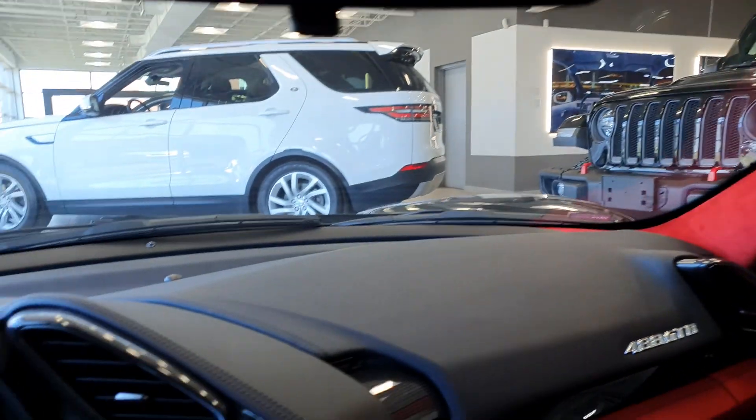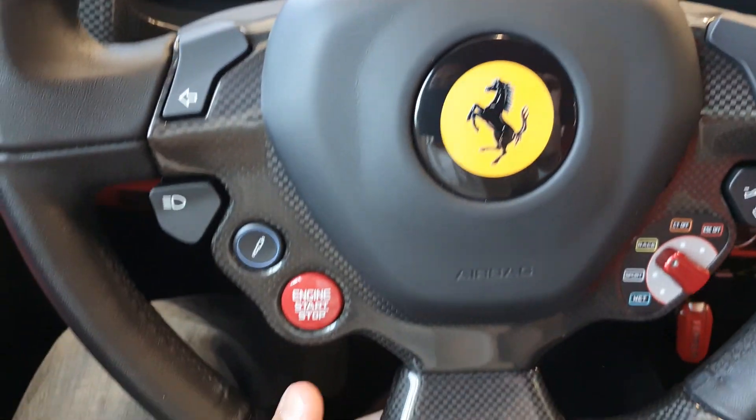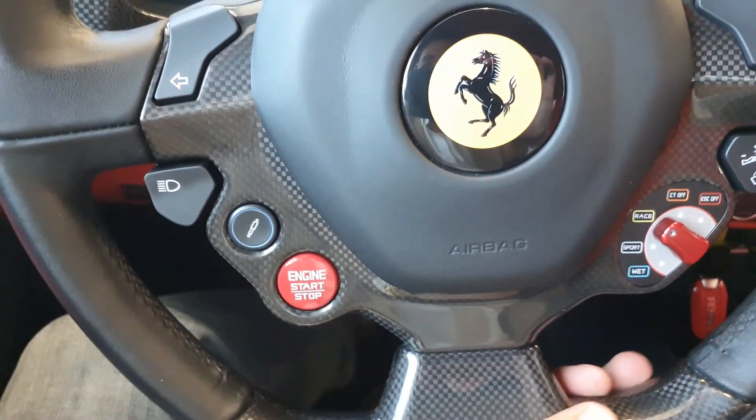Also here you can see in the ceiling roof we have Alcantara — it's really beautiful and nice. It's a really beautiful car, and as you can see from all the details, the entire car has the carbon fiber package.